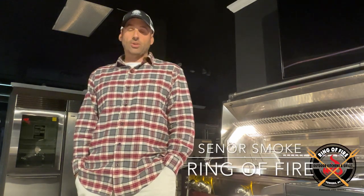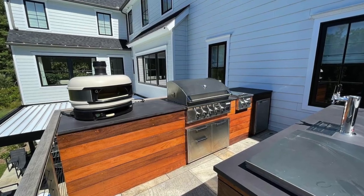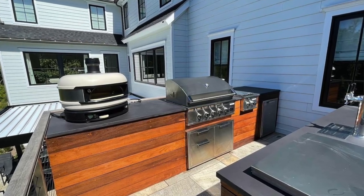Hey everybody, it's Jonathan, Senior Smoke from the Ring of Fire in Westchester County. I bid you welcome. Tonight's video post is going to be an outdoor kitchen analysis — a project that finally wrapped up this summer. This particular outdoor kitchen is in Armonk, New York in Westchester County, and took quite a while to put together, but the end results are nothing short of spectacular.